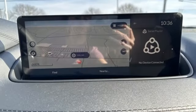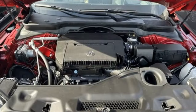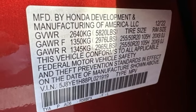It comes nicely equipped with features you'll love: V6 engine, four-wheel drive, integrated navigation system with voice activation, and Wi-Fi hotspot.